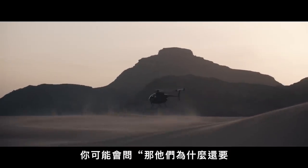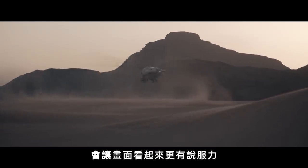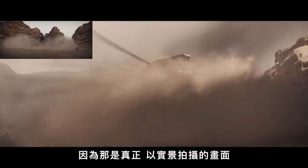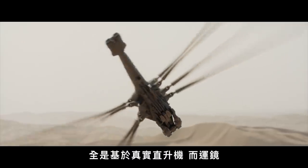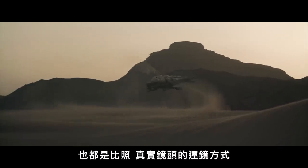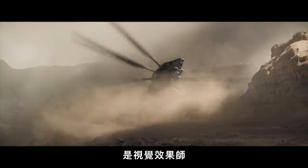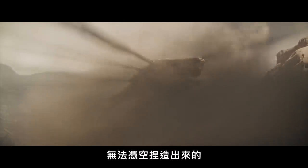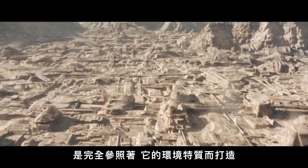You might ask why they went through the trouble of shooting a real helicopter. By doing it that way, the shot looks plausible because it was actually filmed for real. The imperfections in the camera motion and vehicle motion tell our human brain that it's real. The shot looks plausible because the ornithopter's motion is based on a real helicopter, and the camera moves the way a real camera would — imperfections that would be impossible for a visual effects artist to create from scratch.